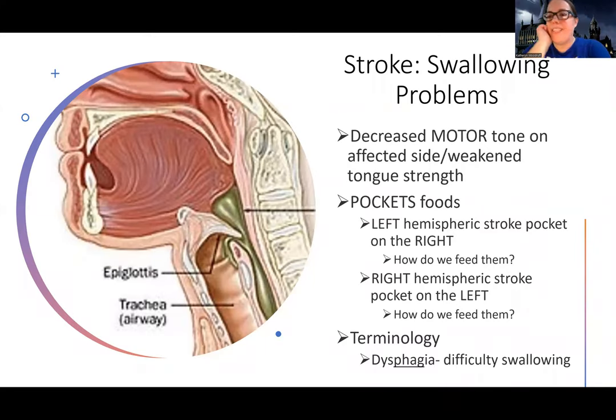I did realize that when I said 'see you for swallowing next,' it sounds kind of strange, but 'see you for swallowing problems associated with stroke next' — hopefully that sounds a little bit better.